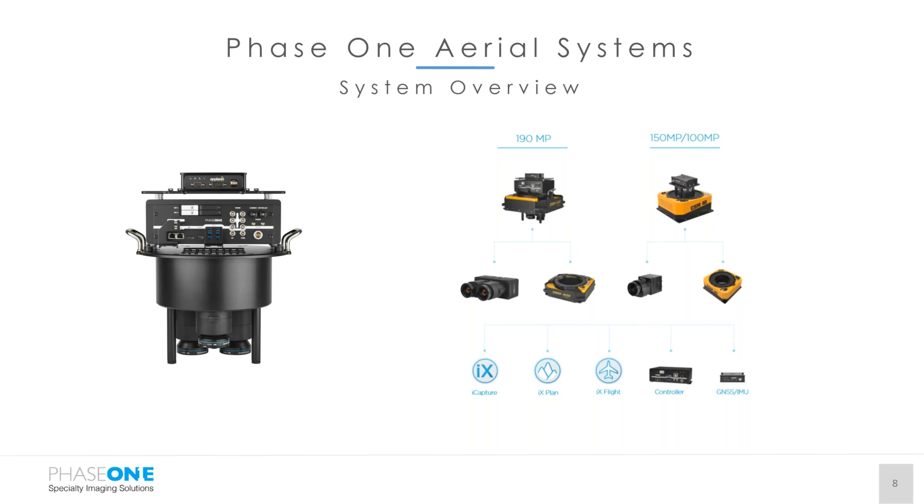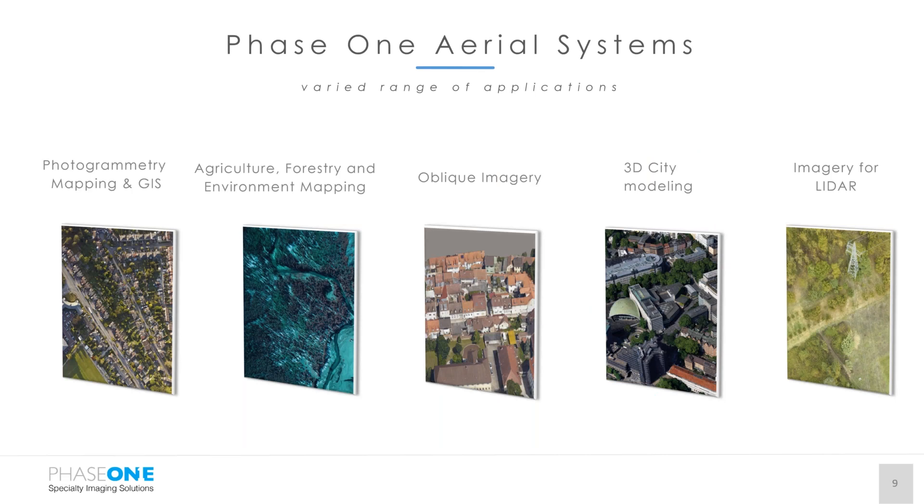If you have any questions on the aerial systems, feel free to type those in or contact us through our website. Looking at where these products fit in the market, these are the different vertical markets where we see our solutions and sensors being used: traditional photogrammetry, mapping and GIS, agriculture — which you'll see more about today — oblique imagery, 3D city modeling, and alongside LiDAR manufacturers. If you're in a market not listed here that you'd like to know more about, please contact us.